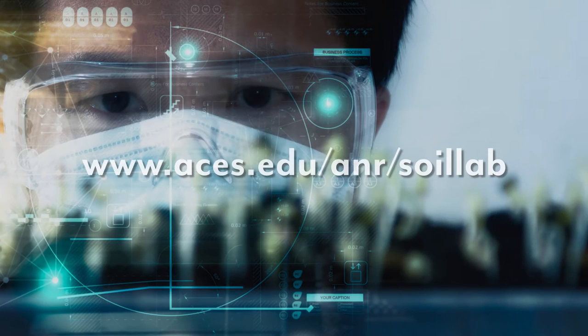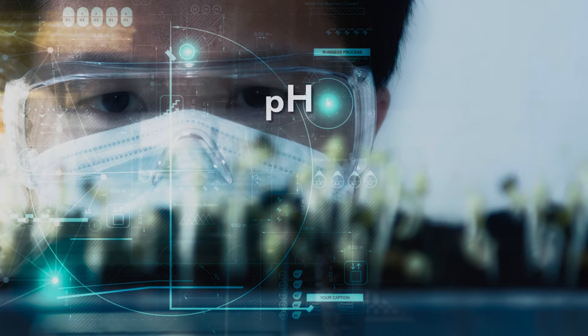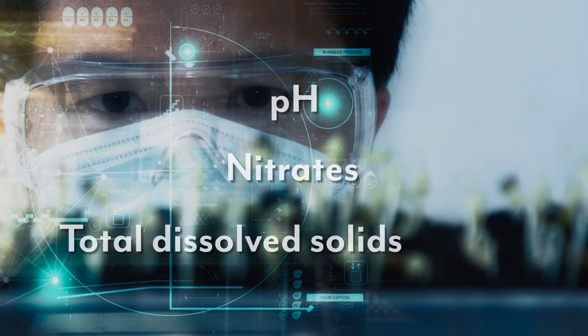How do we protect water quality for livestock? The first step is to know what you have. Test your drinking water source annually. The Auburn University Soil and Water Test Lab provides a test for 16 parameters of interest, including pH, nitrates, and total dissolved solids.